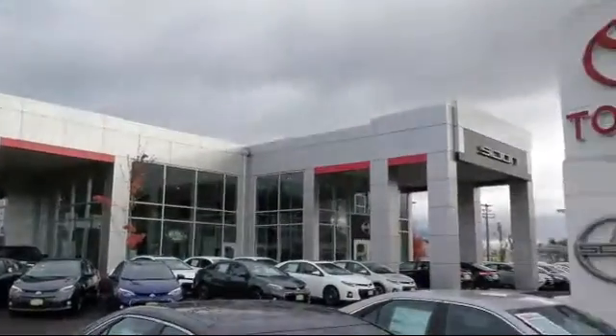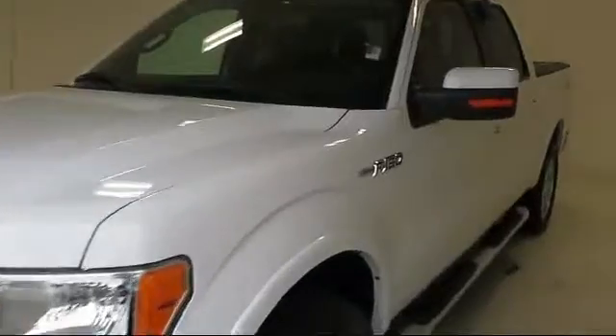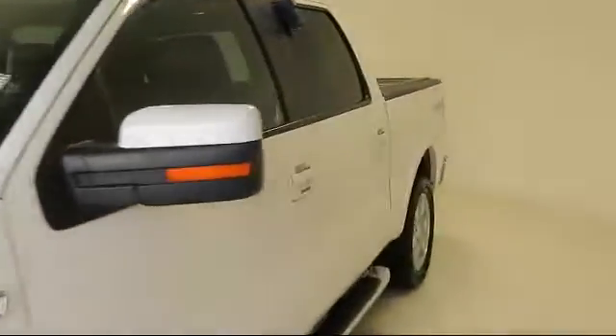Welcome to Lithia Toyota of Springfield. Here's a look at one of our quality pre-owned vehicles from our huge selection. It comes equipped with heated seats,